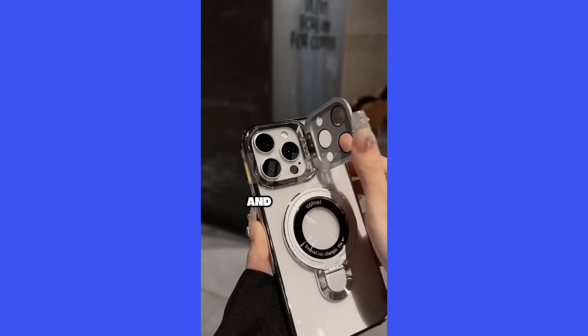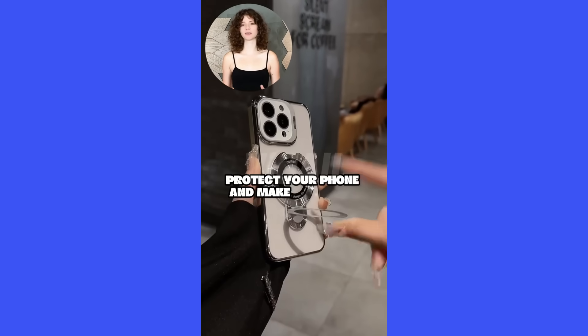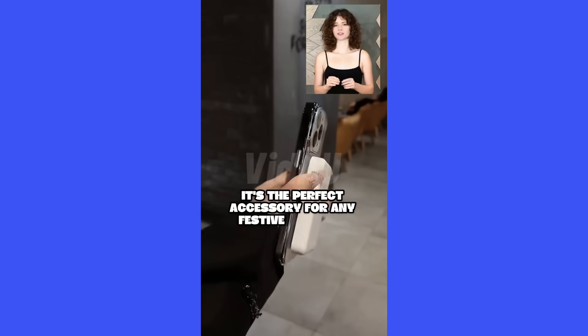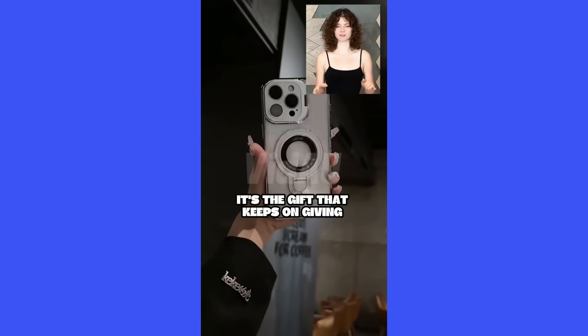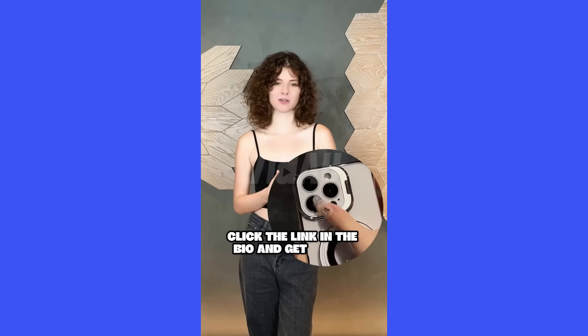Start your Christmas shopping early and grab this awesome deal. Check out this must-have phone case that's taking TikTok by storm. Protect your phone and make a fashion statement. With its vibrant colors and good design, it's the perfect accessory for any festive occasion. It's the gift that keeps on giving — practical and fun. It's an incredible deal at just $10, so don't miss out. Click the link in the bio and get yours now.